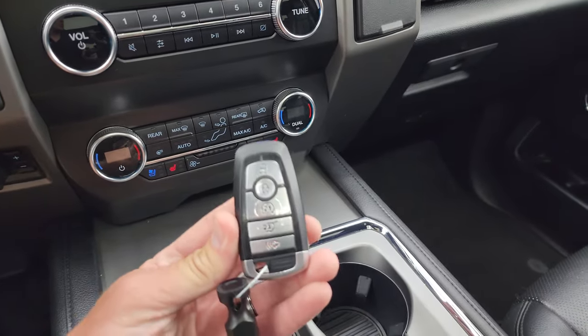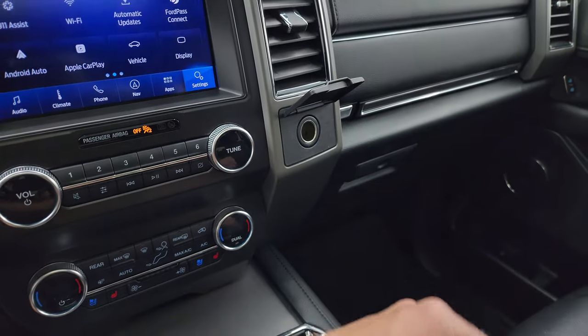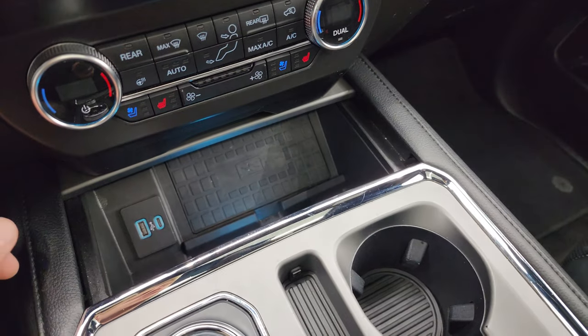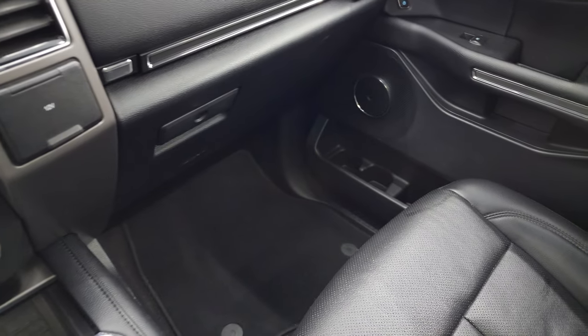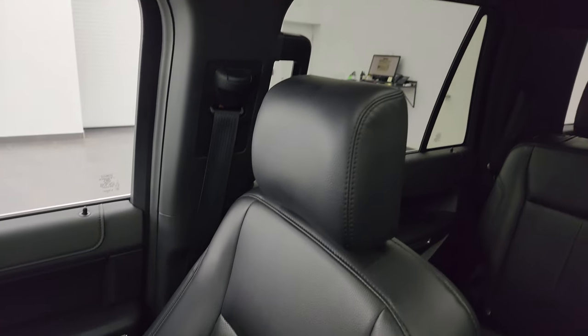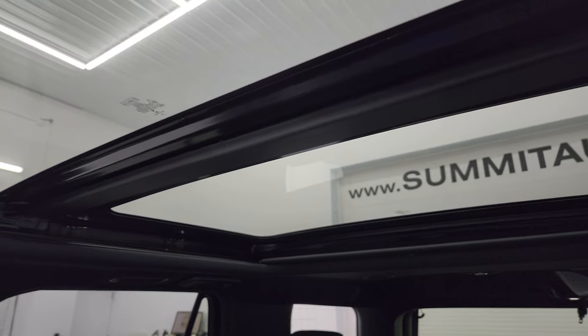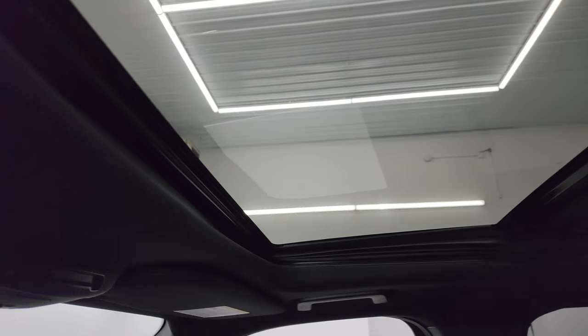It does have keyless entry, remote start, and the power liftgate button. You get a 12-volt power point as well as dual glove boxes. This one has the wireless cell phone charge pad, another USB and USB-C port. The passenger side floor mat and seat are in fantastic condition — no rips or tears. Smells very clean inside — I don't think it's ever been smoked in. You also get the second-row fixed glass and the power front sunroof.